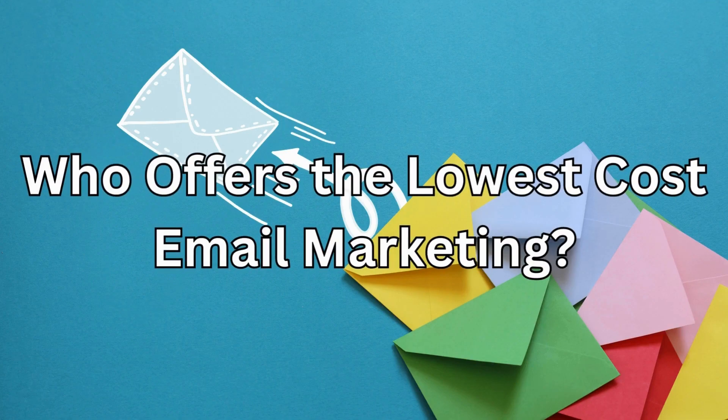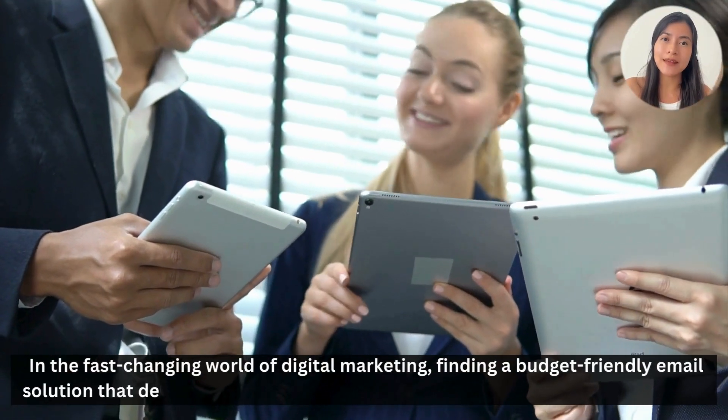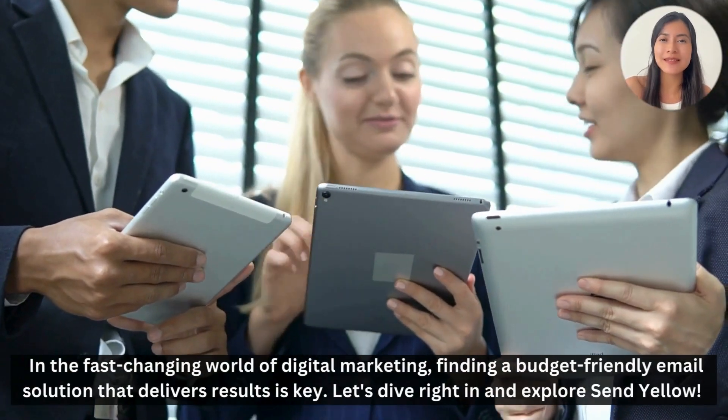Who offers the lowest cost email marketing? In the fast-changing world of digital marketing, finding a budget-friendly email solution that delivers results is key.